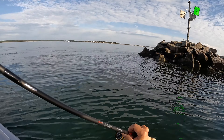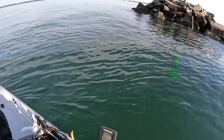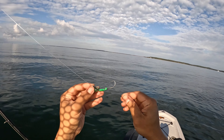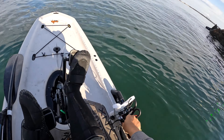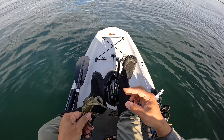Alright, I'm here at the structure. Let's see if any fish are down here. Put on the Tata cheek and deploy the crab.